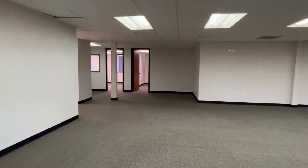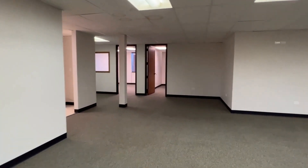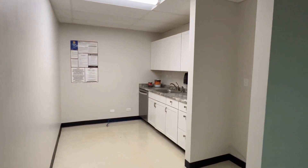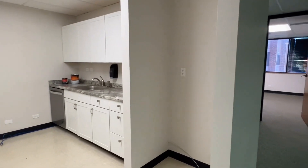Down through the open area you do have a kitchen that includes a dishwasher, cabinet, sink, and a space for your own refrigerator, and then more open offices to the side.